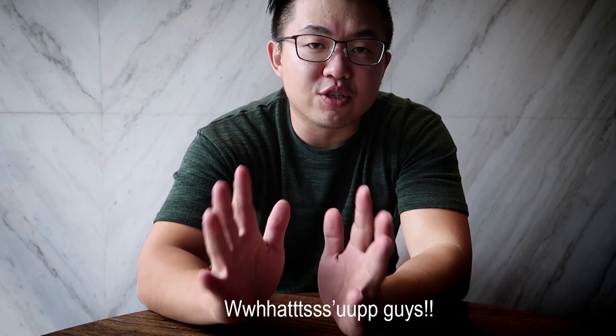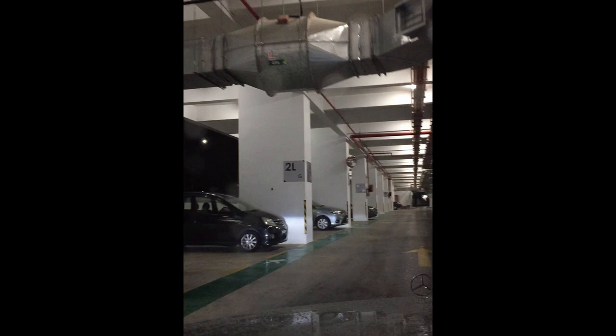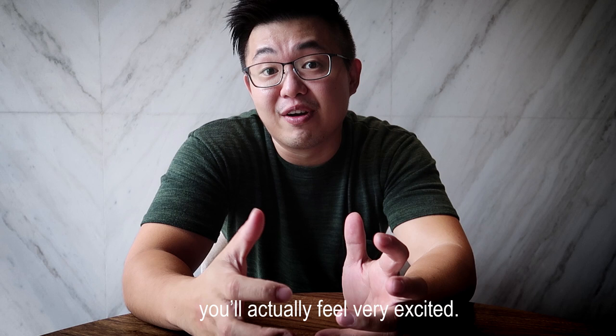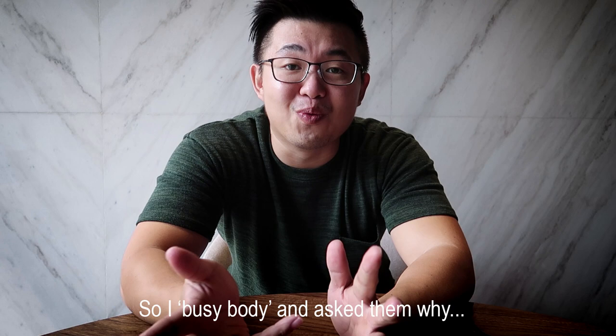What's up guys, this is Sean Tan. Today let's talk about something very serious. I visited my friend's new unit. Every time you collect the keys to your new home, you actually feel very excited. But this was the other way around — a lot of the buyers were angry, they were pissed off. So I asked why, and they showed me all these photographs.